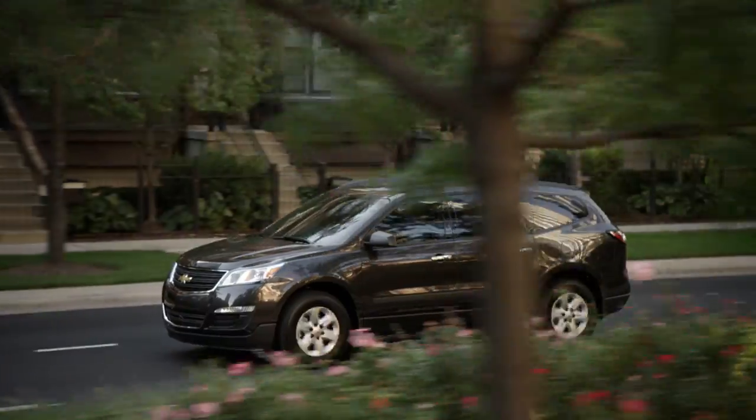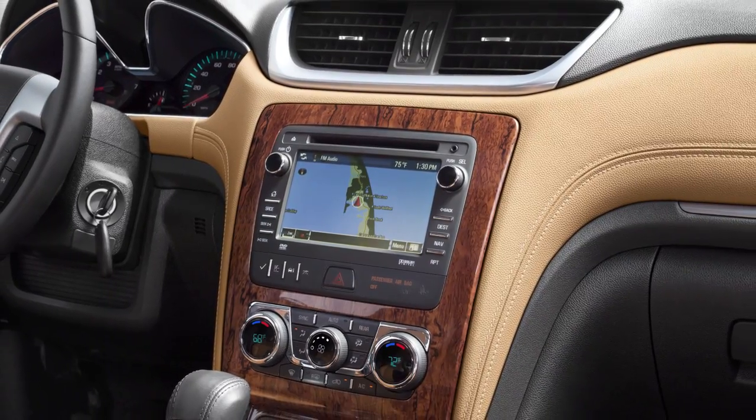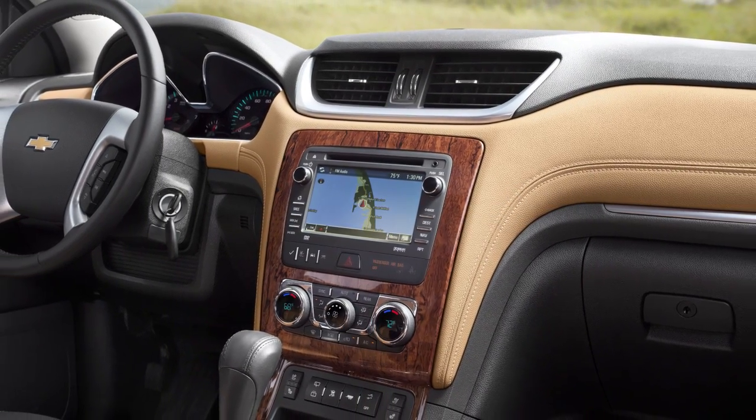The car-based Traverse features exterior styling in the Chevy DNA shared with the large truck-based SUVs in the Chevy family. Inside, it offers a functional interior outfitted with soft-touch materials, contrasting stitching, wood and silver accents, and ambient lighting.